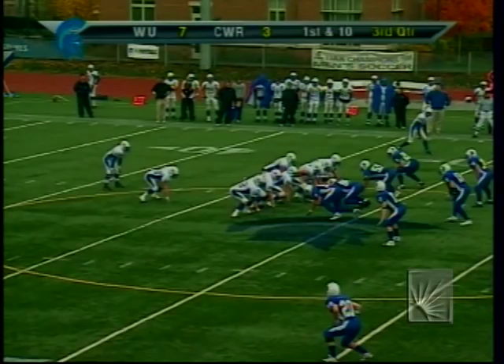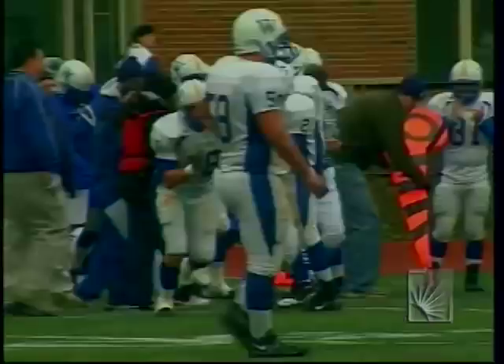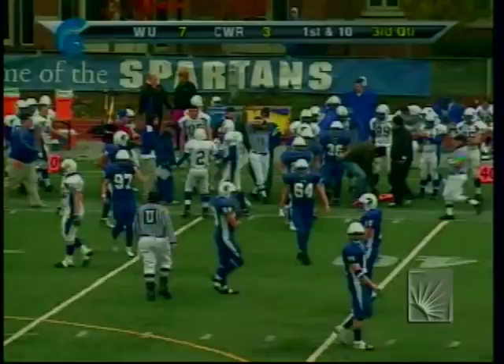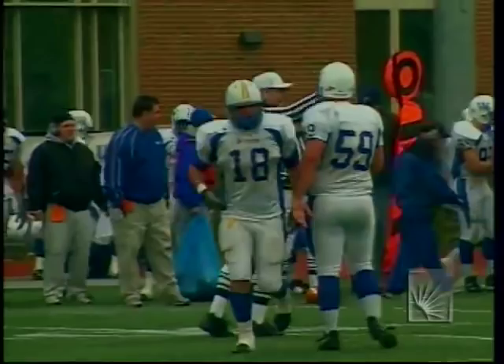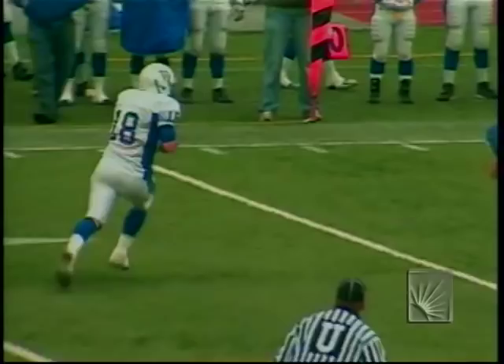Campbell throws over the middle — caught by Mike Penna, who rumbles out of bounds across the 45. Again, that underneath tight end drag play across the middle, very effective for Widener. Case has taken away the deep ball, but Widener is just using that short West Coast offense passing attack, nickel-and-diming down the field. They lead by four over the Spartans.